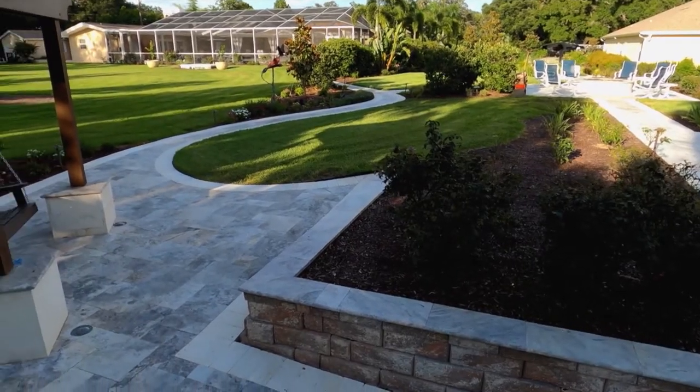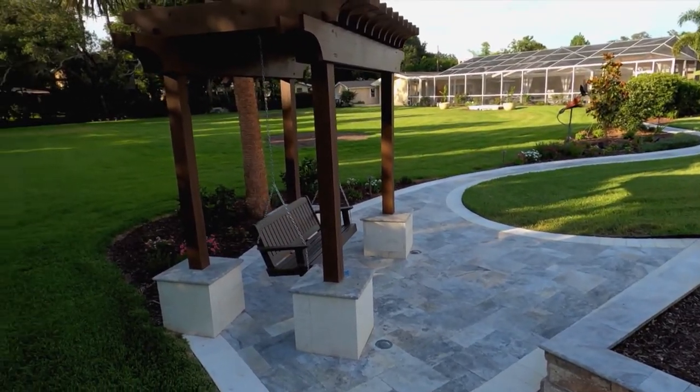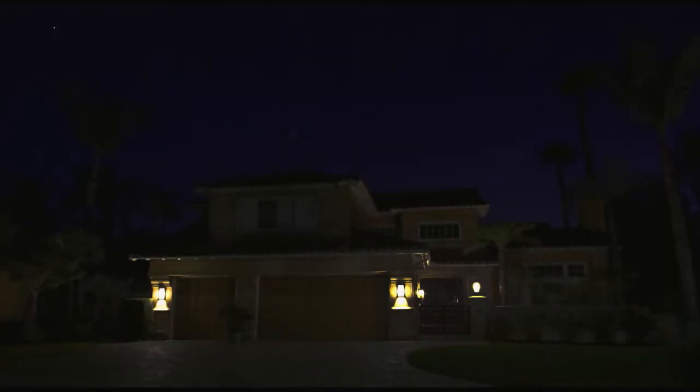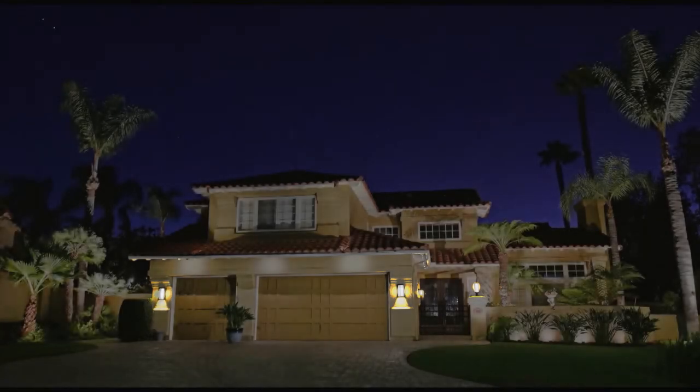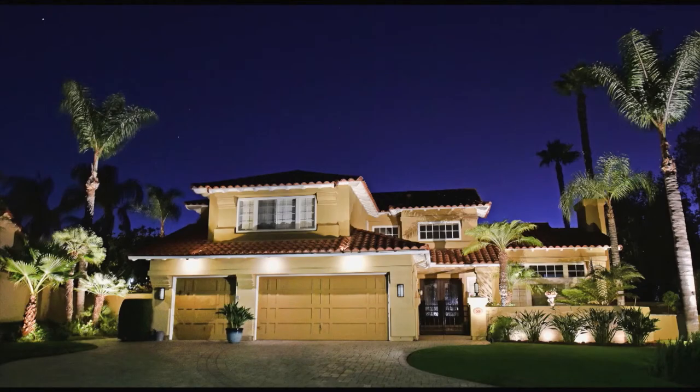Homes during the day have wonderful features: pools, architecture, landscaping, trees, even sculptures, outdoor living spaces, outdoor kitchens. At night when the sun goes down you miss all that stuff, so it's important to have the right lighting design in order to capture those features at night.